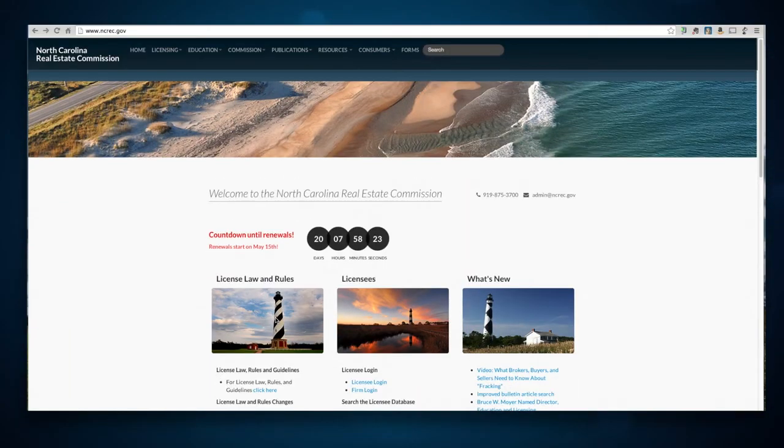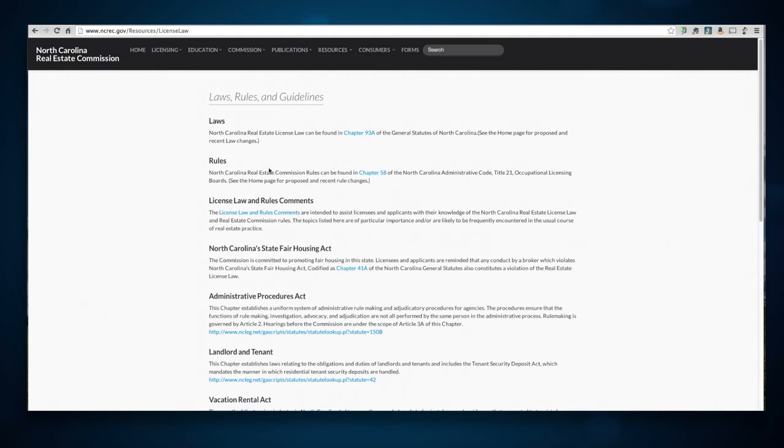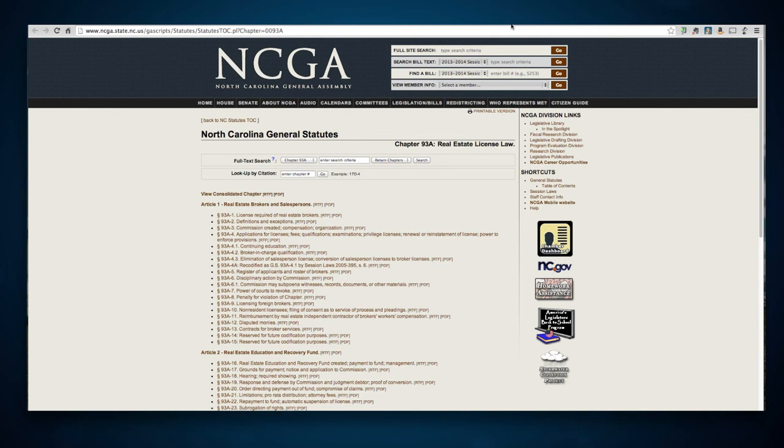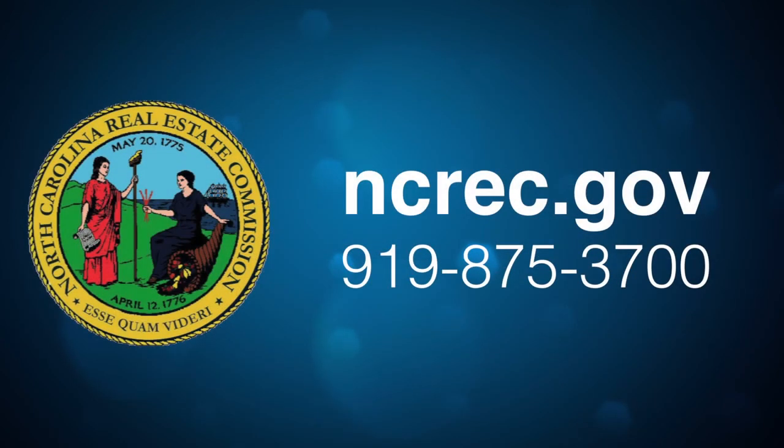For more details, go to our website at ncrec.gov. Click on the License Law and Rules button on the home page, click on Chapter 93A and look at Article 2. You can also look at the Commission's rules by clicking on Chapter 58, or you can just give us a call at 919-875-3700.